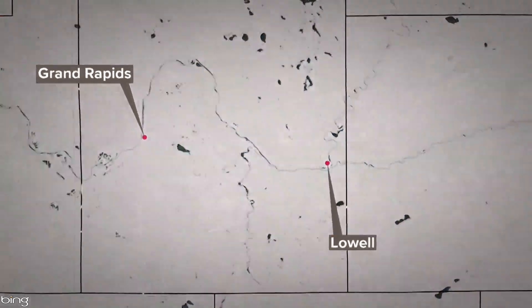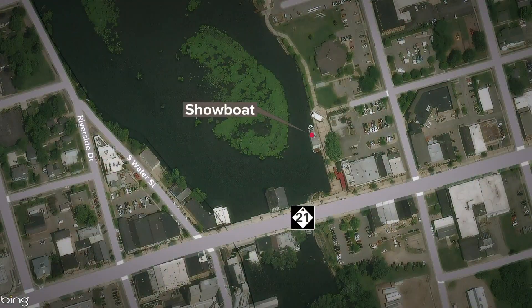13 On Your Side's Brent Ashcroft has details on how you can still help, and he gives us one of the first sneak peeks of what the inside looks like.